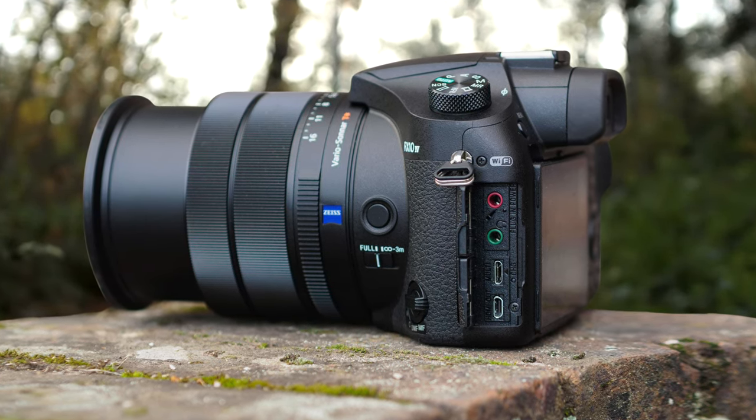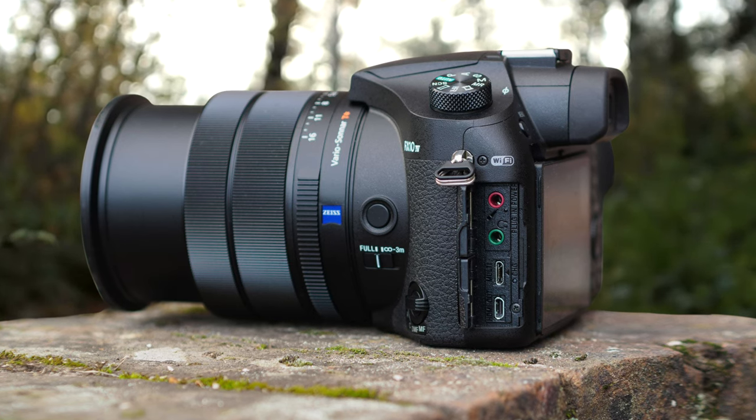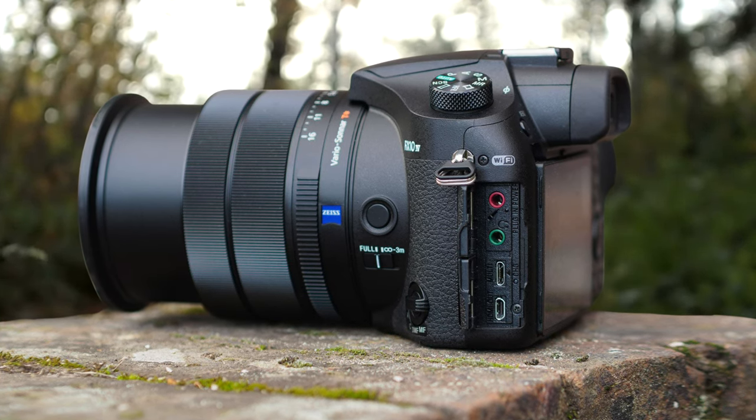If you want details, color, and the best image quality coupled with speed, you should invest in this one without a doubt.